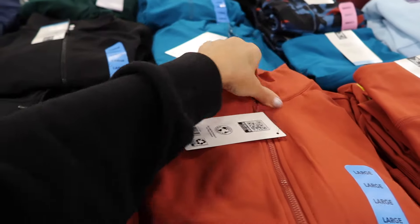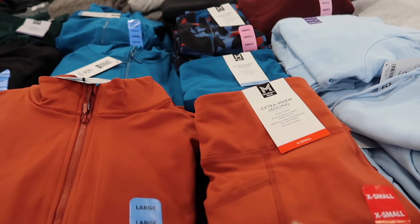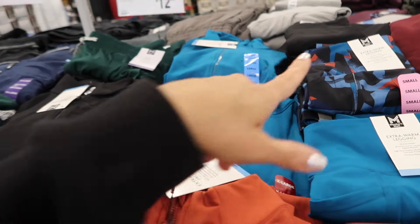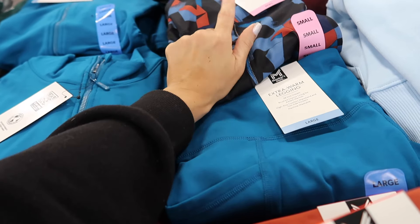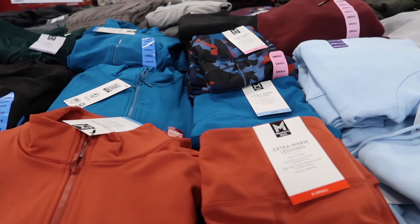New fleece-lined sets in a Lululemon-style mock neck jacket with zippered pockets and plush lining that doesn't add bulk. The leggings are 28-inch inseam with a side pocket — I thought they'd make me look bigger but they really don't. In rust, teal, classic black, and a black-blue-rust print. The jackets are $16.98 and the leggings are $14.98.